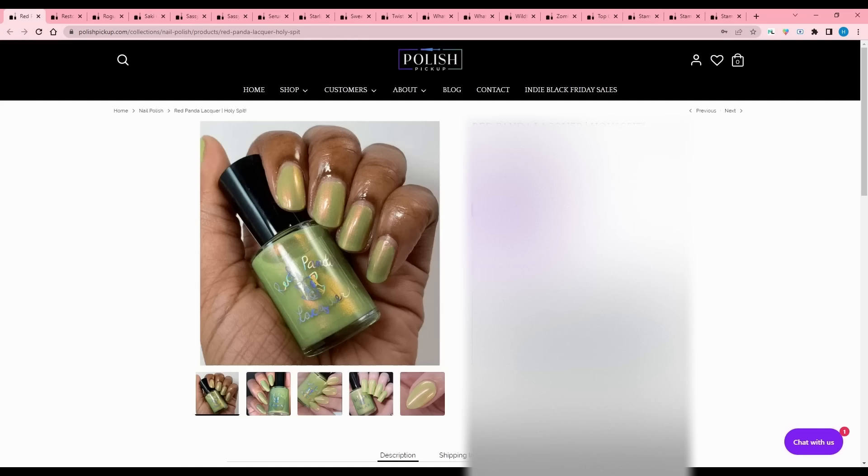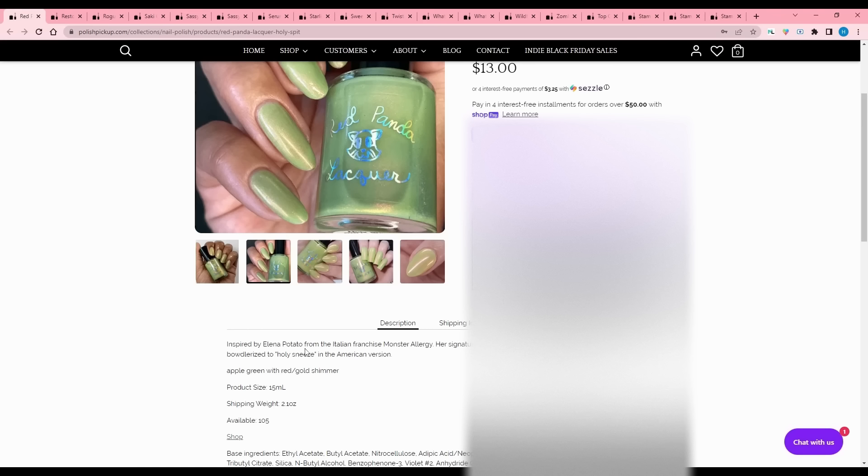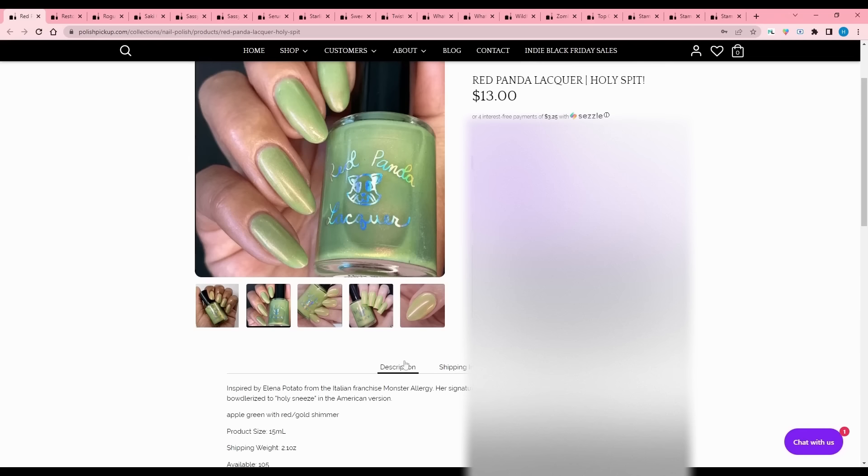Red Panda Lacquer - Holy Spit, inspired by Elena Potato from the Italian franchise Monster Allergy. Her signature catchphrase is Holy Spit, originally translated as Holy Sneeze in the American version. Apple green with red-gold shimmer, 105 available. I don't love this type of green - I like it a little bit darker, so I'm going to pass.